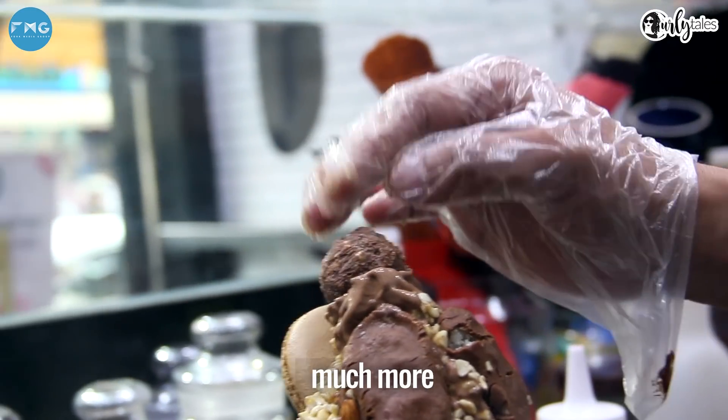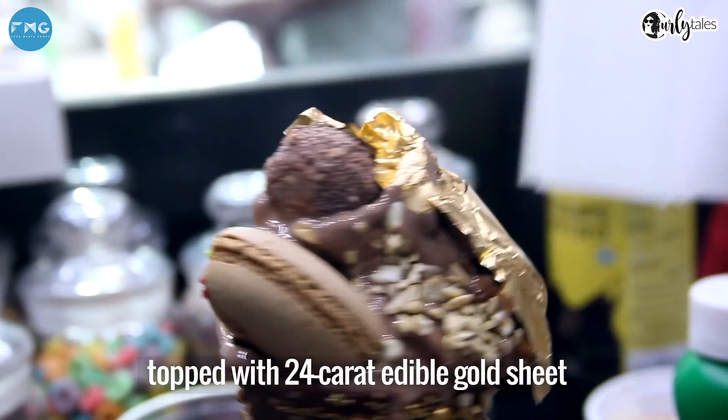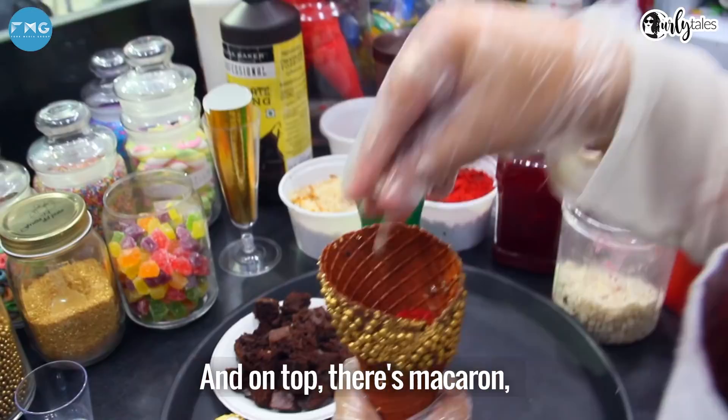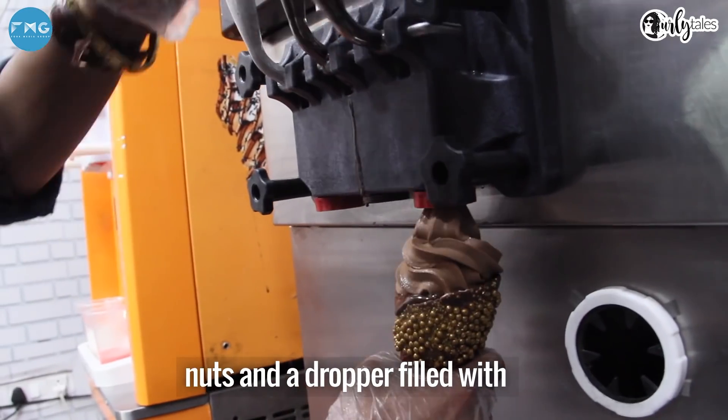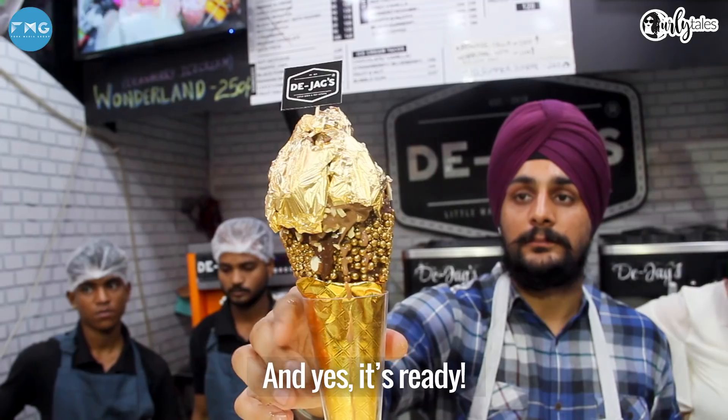The uppermost layer is chocolate ice cream topped with a 24 carat edible gold sheet, and on top there's a macaron, nuts, and a dropper filled with thick caramel sauce — and yes, it's ready.